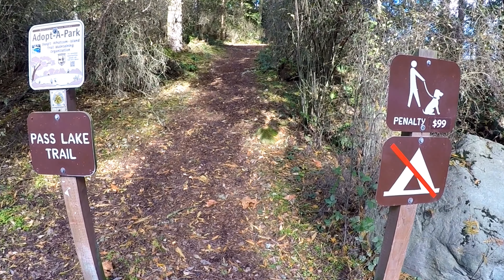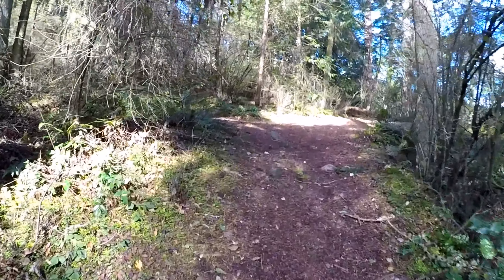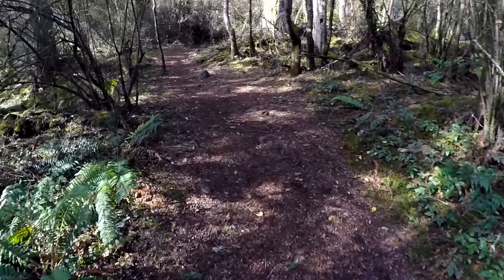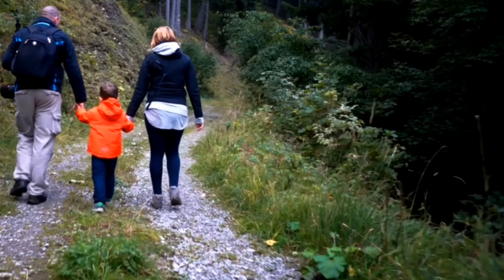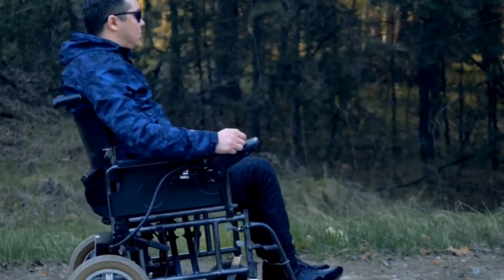We're now starting part of Pass Lake Trail. I'm not going to do the whole stretch because we've got a lot of places to see today, but as you can see it's a nice little trail — not too difficult. You might be able to get a trail stroller through here for family hiking. As far as ADA accessible, maybe a little bit, depending on if you have the right equipment.